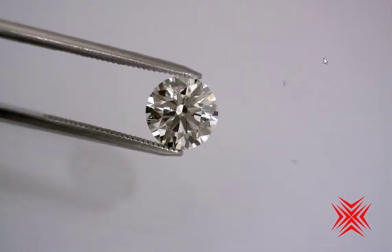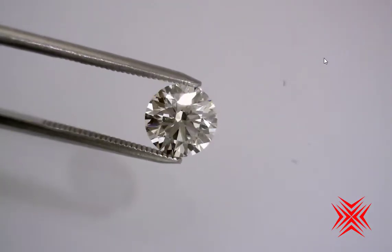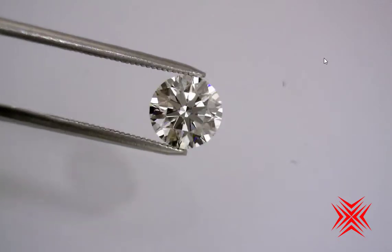Turn those off because we don't really need them. These Crafted by Infinity diamonds just make my eyes happy, and this one is no exception.